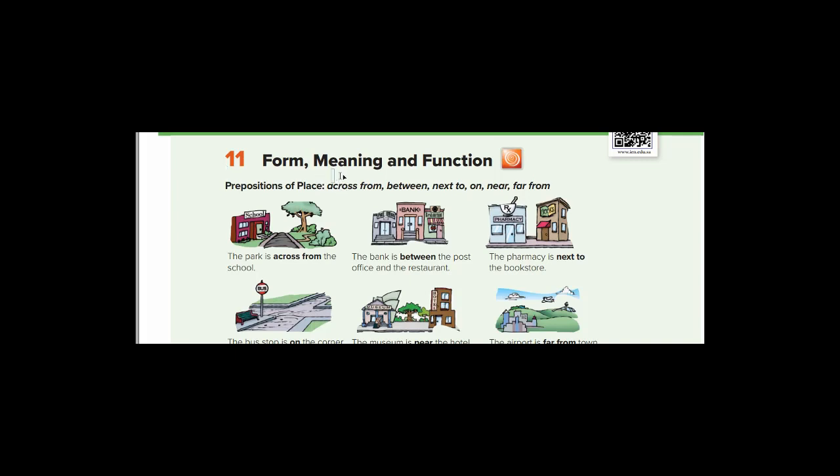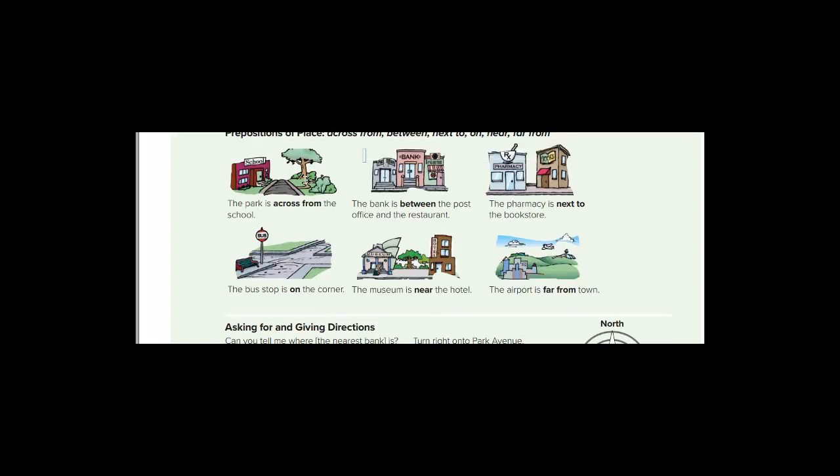Prepositions — حروف جر — of place: across from — مقابل أو بالجهة المقابلة; between — بين; next to — بجانب; on — على, for example on the corner, on the right, on the left; near — قريب; far from — بعيد عن. Repeat after me: across from, between, next to, on, near, far from.